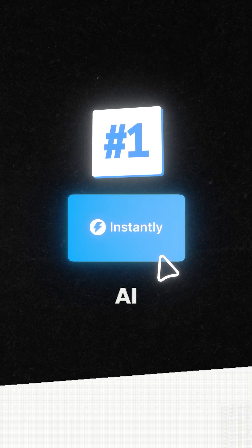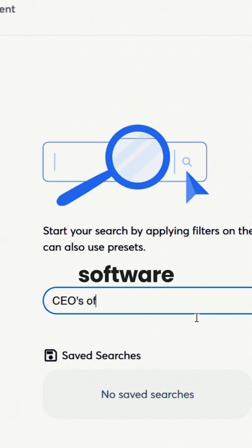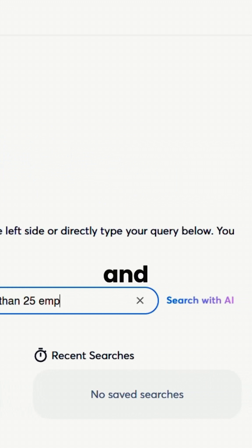First, go to Instantly AI and use their email finder to search for CEOs of software companies that have between one and 25 employees.